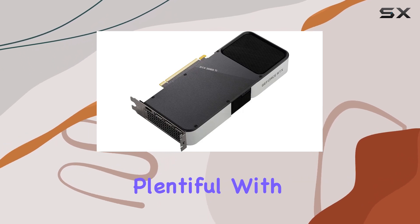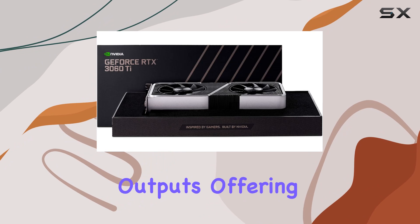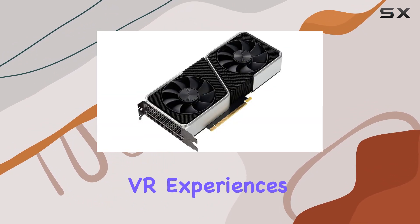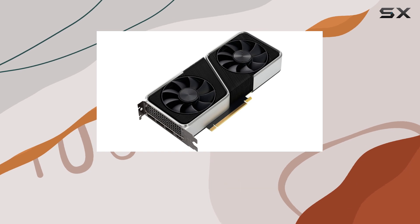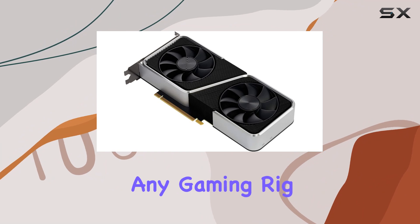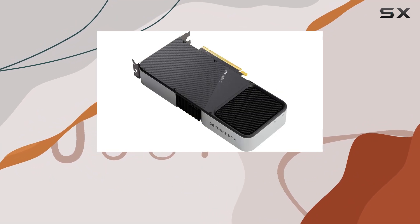Connectivity options are plentiful with HDMI and DisplayPort outputs, offering versatility for multi-monitor setups or immersive VR experiences. The Founders Edition design exudes elegance and sophistication, with a sleek and minimalist aesthetic that will complement any gaming rig. But it's not just about raw power.